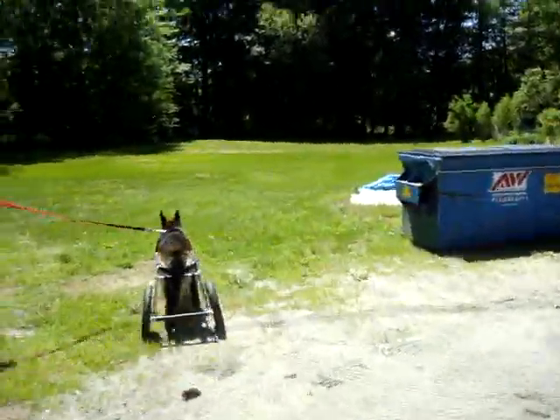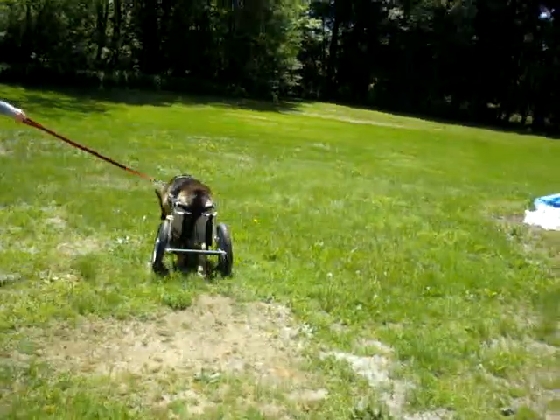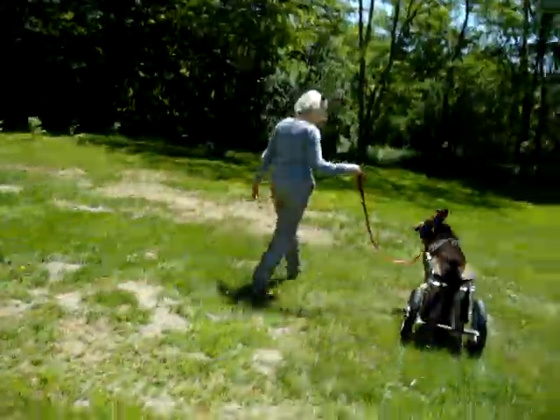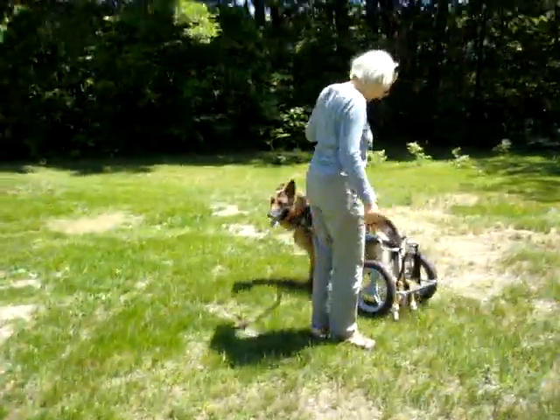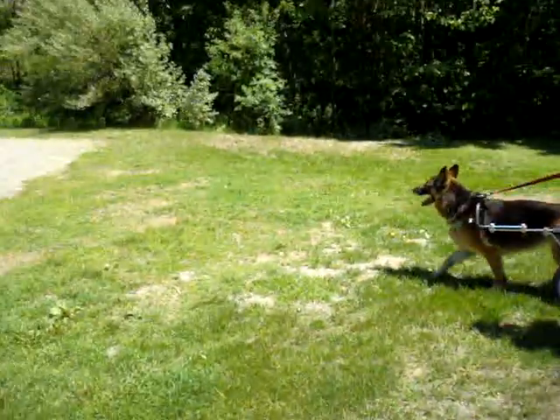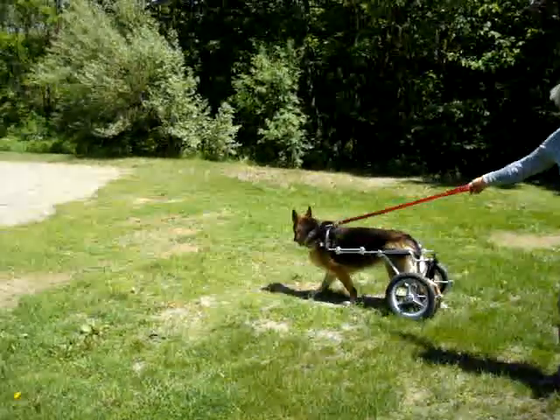She is very strong in the front end, so this is just a standard cart with stirrups. And when she gets to the point of needing stirrups, they'll use them. She looks great.